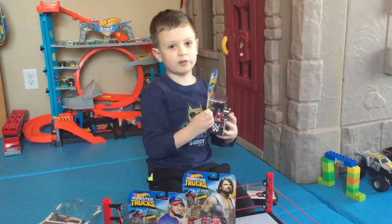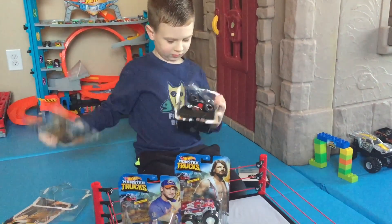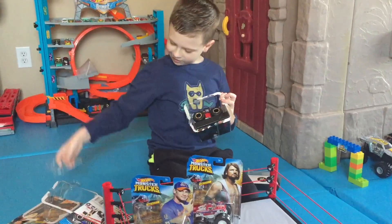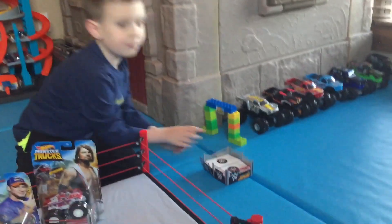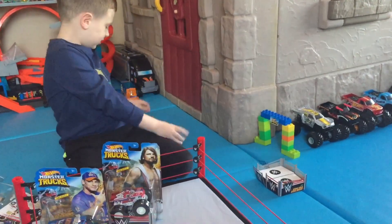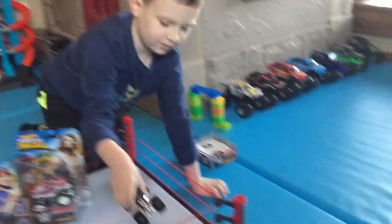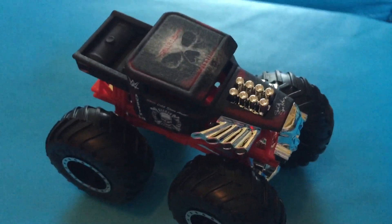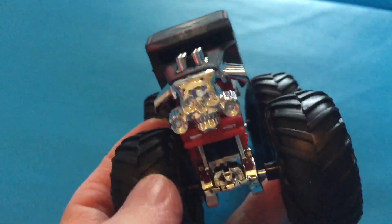And our next truck is Stone Cold Steve Austin Bone Shaker. Here's the plastic piece, and here's the fully combined one. Cool. And here's the monster truck. Let's check out the details of Stone Cold Steve Austin's truck, which is based on Bone Shaker.